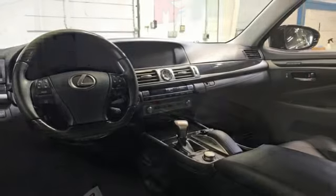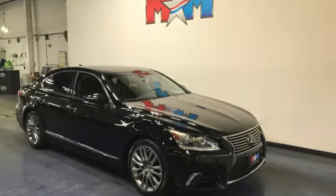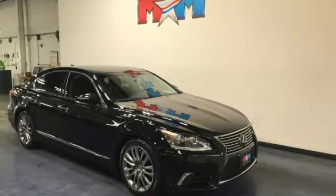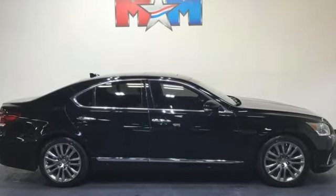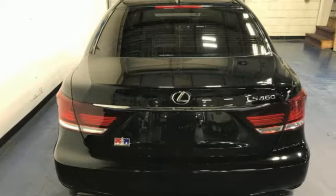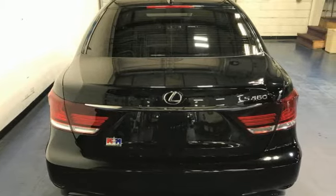Height adjustable automatic with driver control suspension, auto dimming rear view mirror, and integrated navigation system with voice activation. Car and Driver finds the attention to finish and detail in the interior of the LS borders on the obsessive.